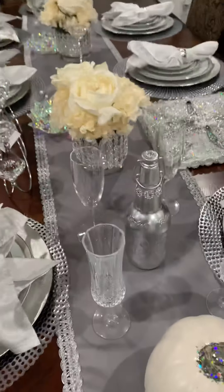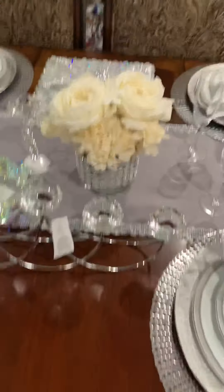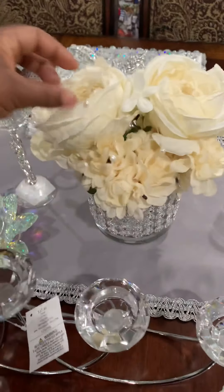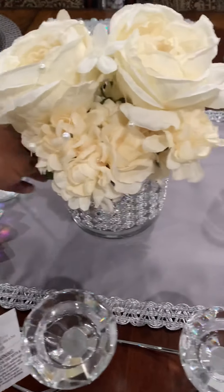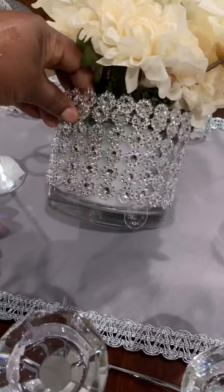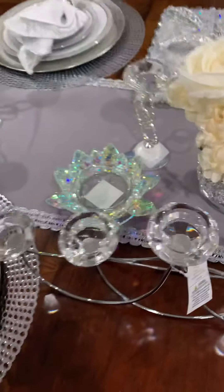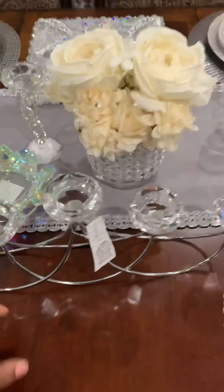I need to get another bottle for the other side. Now she bought these flowers at Michael's and they're pretty cheap. She bought the glass and put these things around them — so pretty and very cheap.